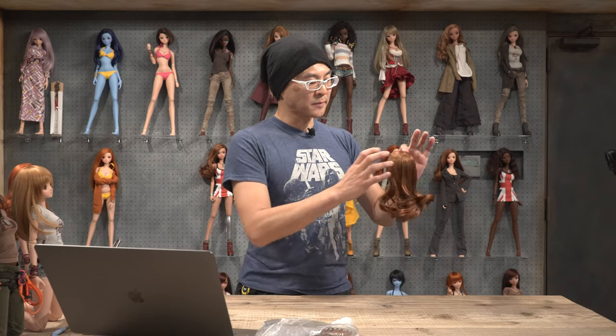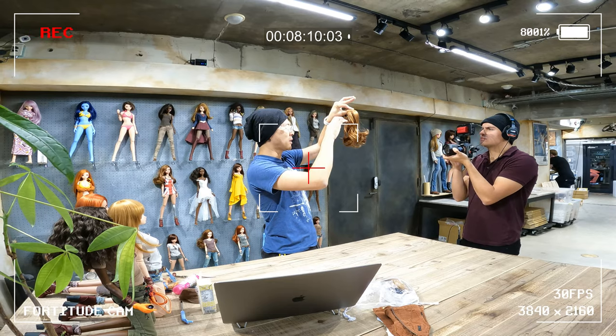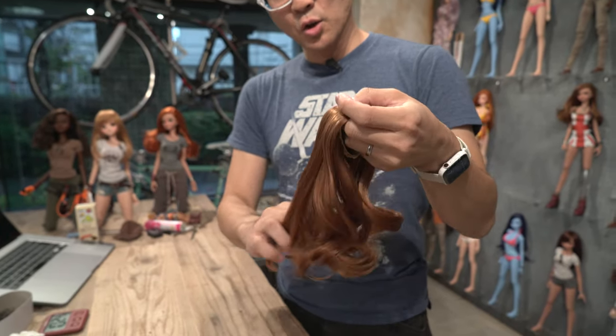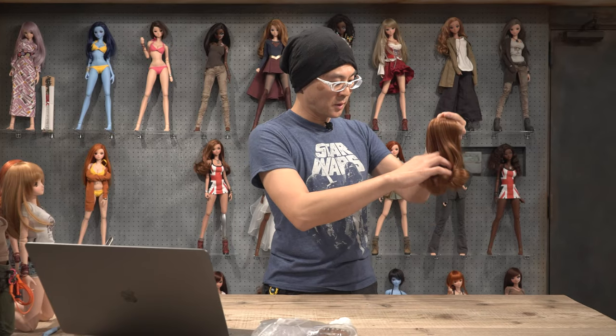As soon as you take it out of the bag, when you start running your fingers through it, you may notice some tufts of hair falling out. Now that's completely normal. There are over 30,000 strands of hair. So if you lose a few small tufts, it's going to be okay. No need to panic.